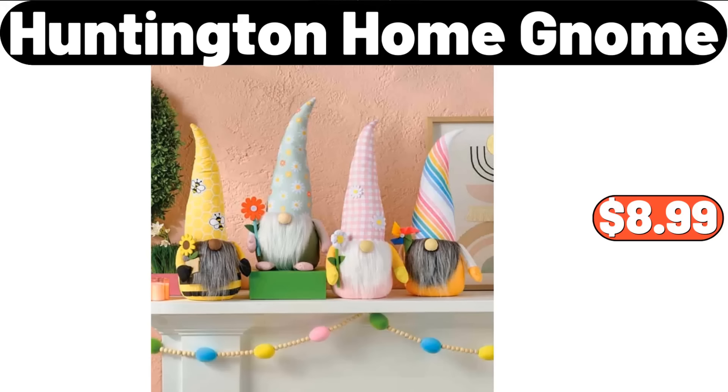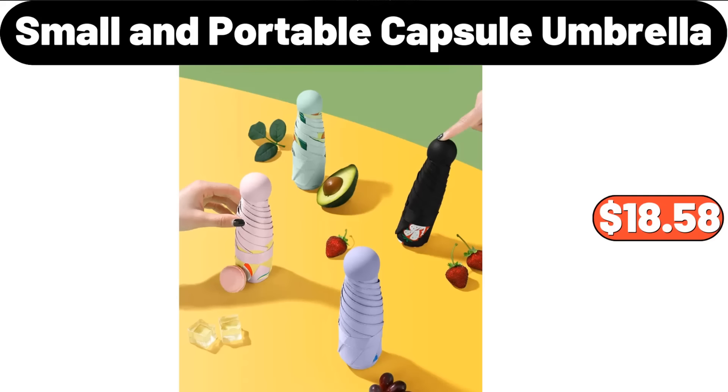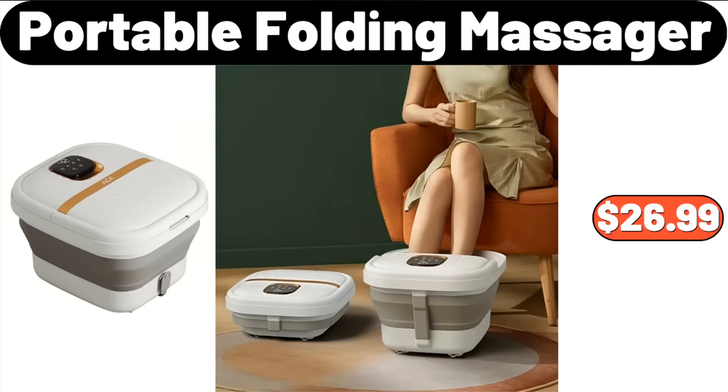Huntington Home Gnome, $8.99. 5-Piece Knife Set, $31.99. Small and Portable Capsule Umbrella, $18.58. Portable Folding Massager, $26.99.